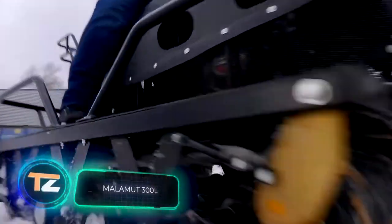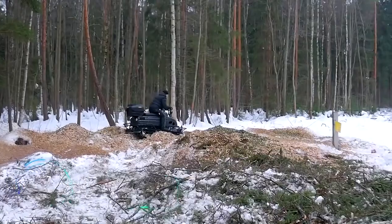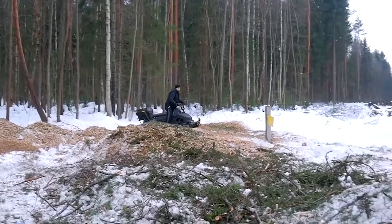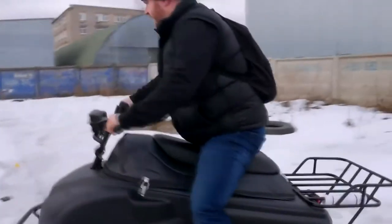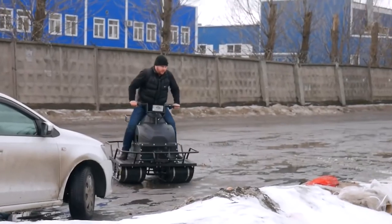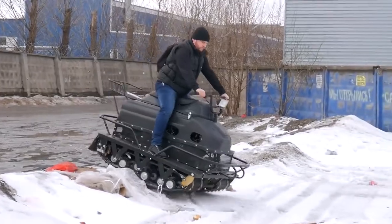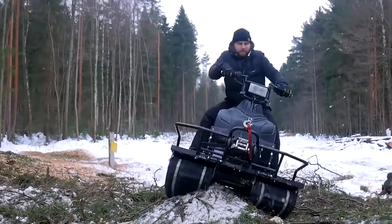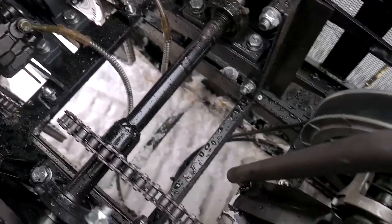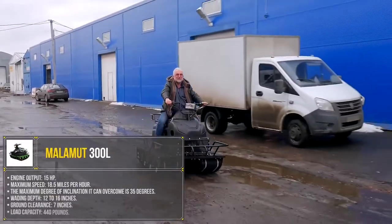Malamute 300L. This mini ATV was developed in Russia and is a versatile vehicle designed to perform the most complex tasks. For example, it's ideal for gardening, and also allows you to get to the most inaccessible and remote places for hunting and fishing. An important advantage is the large number of optional accessories that enable you to assemble a unique vehicle suitable for your specific needs. The engine output is 15 horsepower.